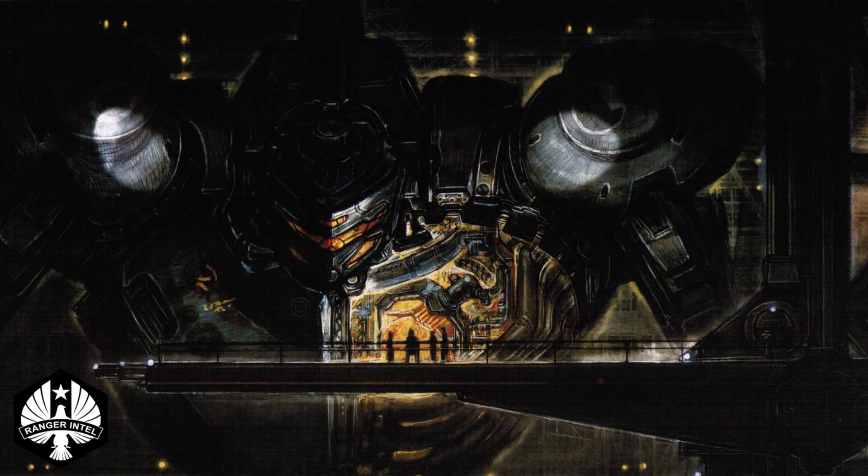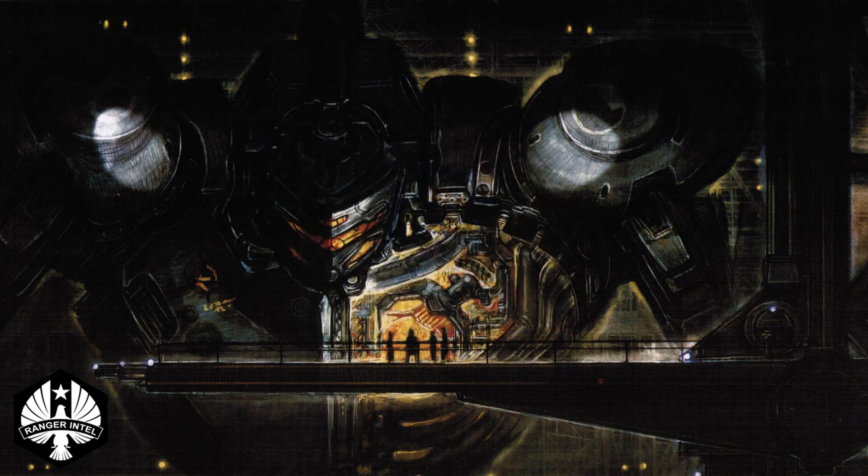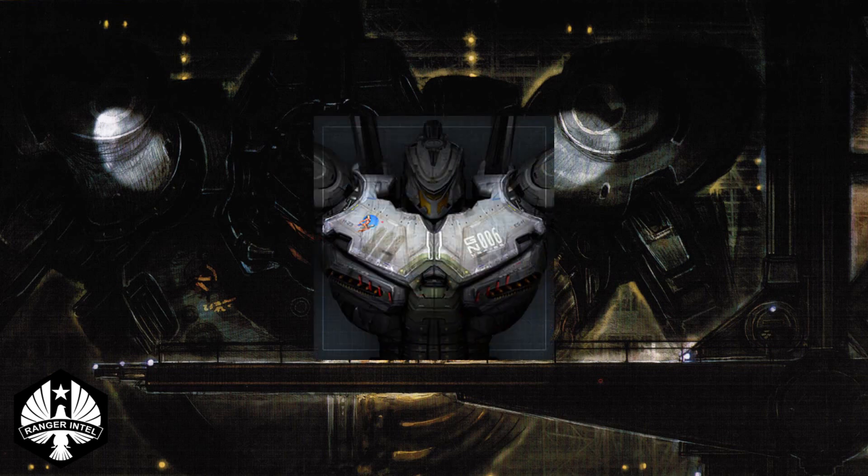Housed in the Jaeger's chest, the Anti-Kaiju Missile Launcher could fire three salvos of six K-Stunner ramjet missiles, storing 18 missiles in total. Based upon research conducted by the Pan-Pacific Defense Corps' Kaiju Science Division, the K-Stunner warheads were designed to burrow into the Kaiju and detonate inside them, causing extensive damage.